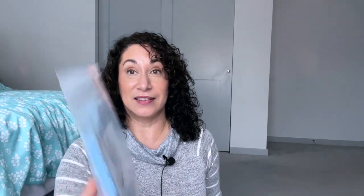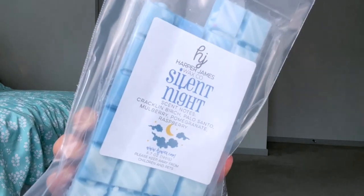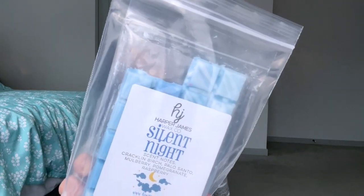Day twenty-six is Silent Night, so a lavender or calming scent. I do have some lavender bars but I decided to go a different direction and use Silent Night — perfect, right? Silent Night has crackling birch, palo santo, mulberry, pomegranate, and raspberry, and it's also from Harper James. I've used two of them, which you can see in the top corner. Not my favorite actually — I think it's the mulberry or crackling birch — but I got it and I want to use it.